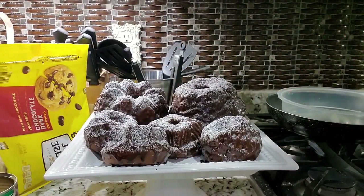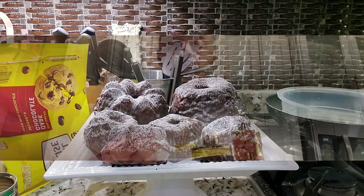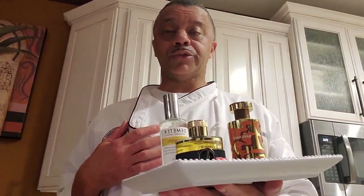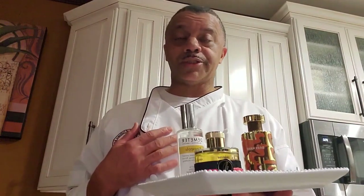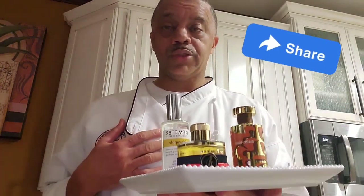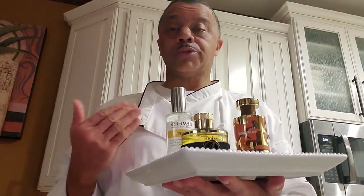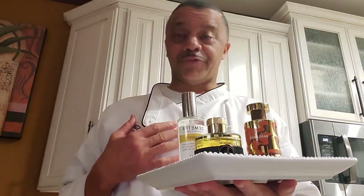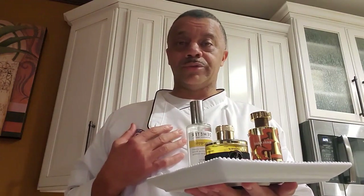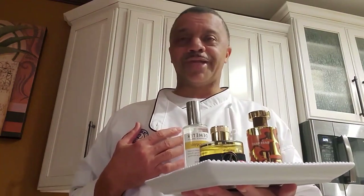That's your finished product — chocolate bundt cakes. I'll leave the recipe below. Thank you again for cooking with Fragrance Will, where we have matched fragrance notes with food. If you enjoyed this session, don't forget to hit like, subscribe, and share it with someone who can benefit. And remember, if you're having a bad day and need a pick-me-up, Fragrance Will is here. We'll see you on the next episode.